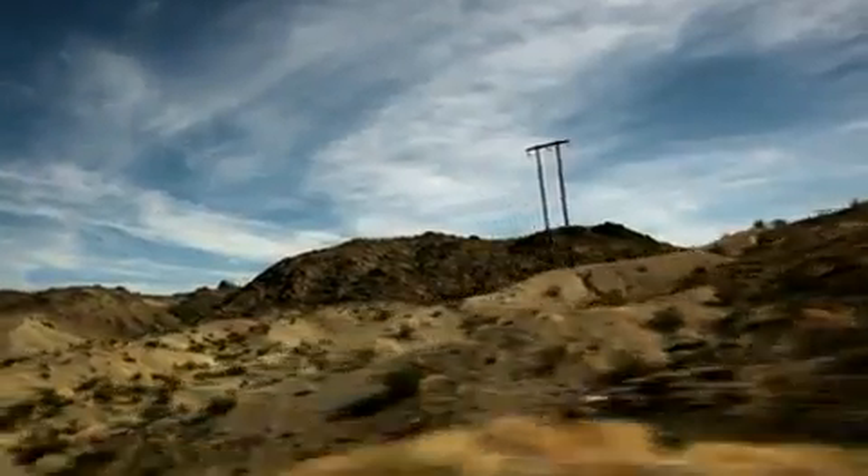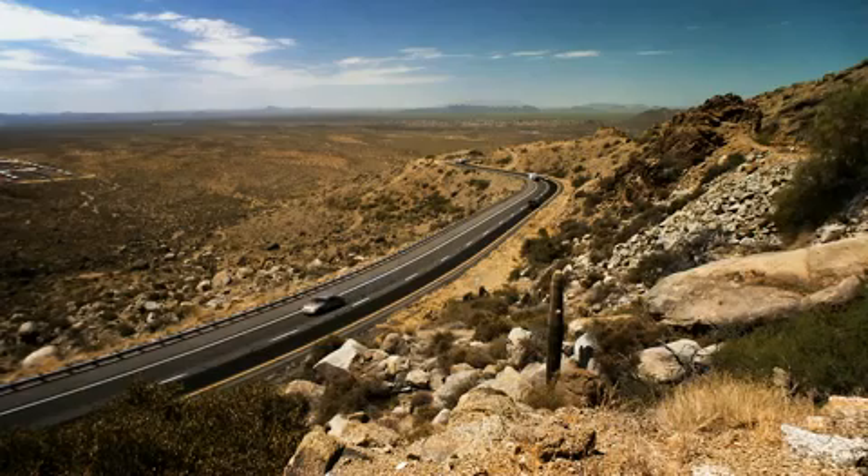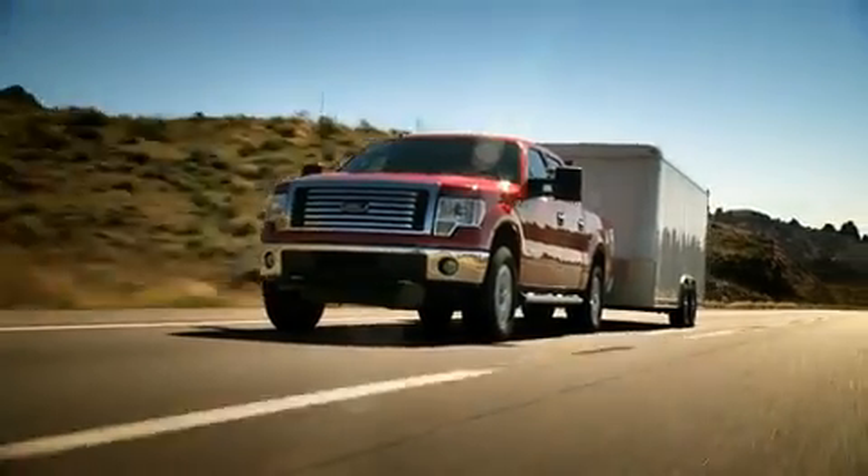What can we possibly do next? Davis Dam — a charming little stretch of road that, for about 10 miles, does nothing but ascend at a 6% grade.